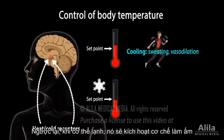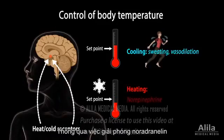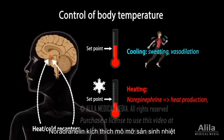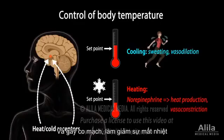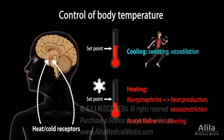On the other hand, when temperature drops, the hypothalamus directs the body to preserve and produce heat, mainly via the release of norepinephrine. Norepinephrine increases heat production in brown adipose tissue and induces vasoconstriction to reduce heat loss. In addition, acetylcholine stimulates the muscles to shiver, converting stored chemical energy into heat.